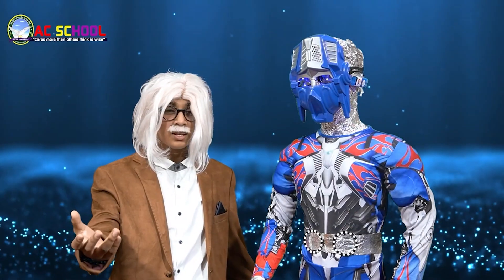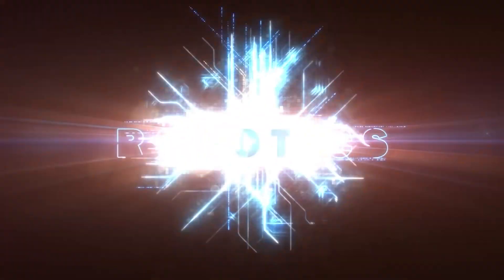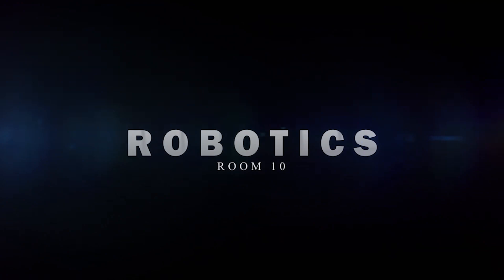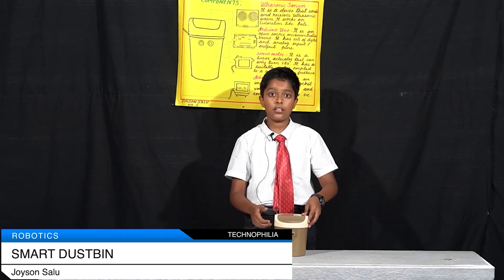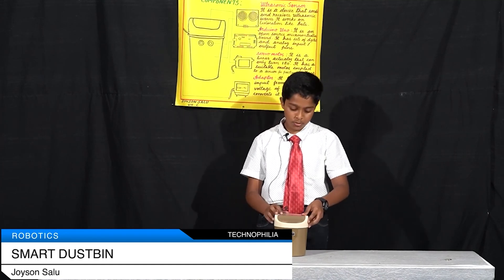Wait, I will show you through our projects. Not only our school, but an entire village or a city can be automated through robotics. A smart dustbin is a dustbin in which you can dispose waste in a mechanical way without using human energy. The components are the ultrasonic sensor, Arduino board, servo motor and an adapter.